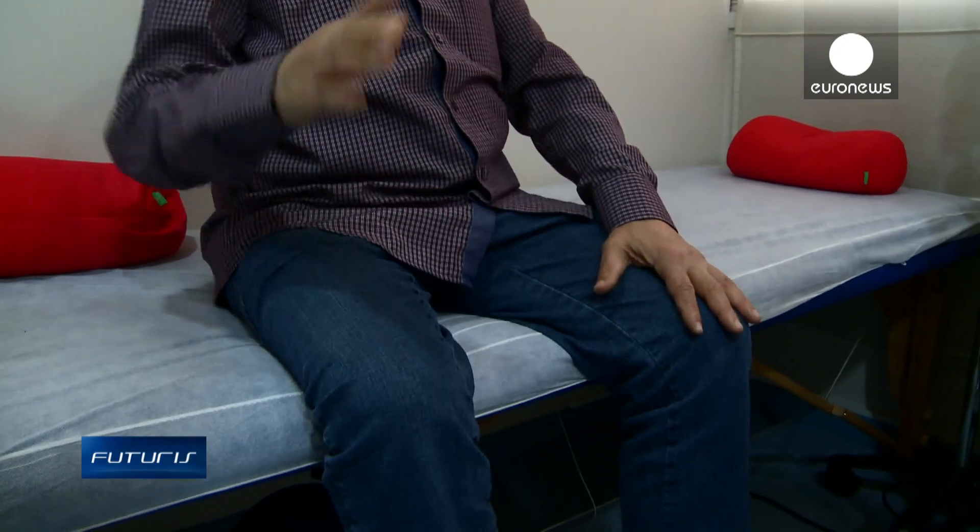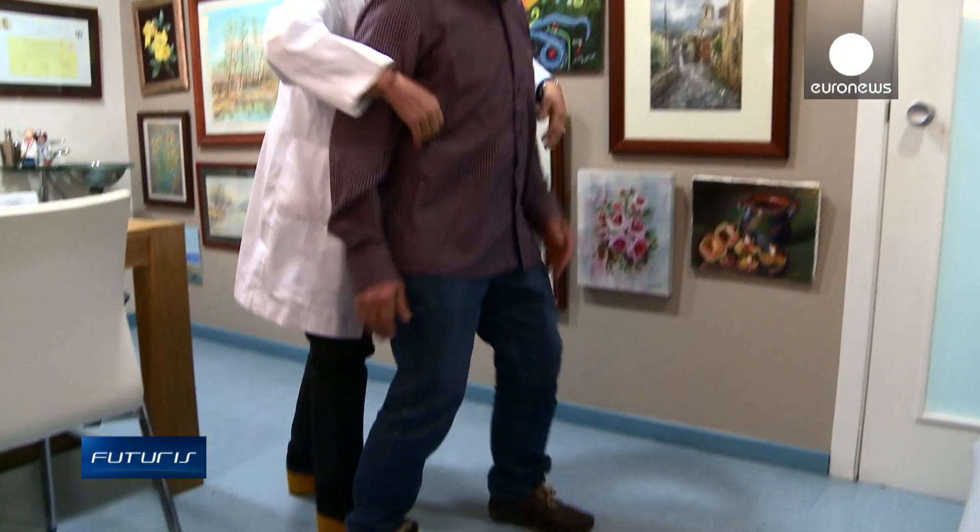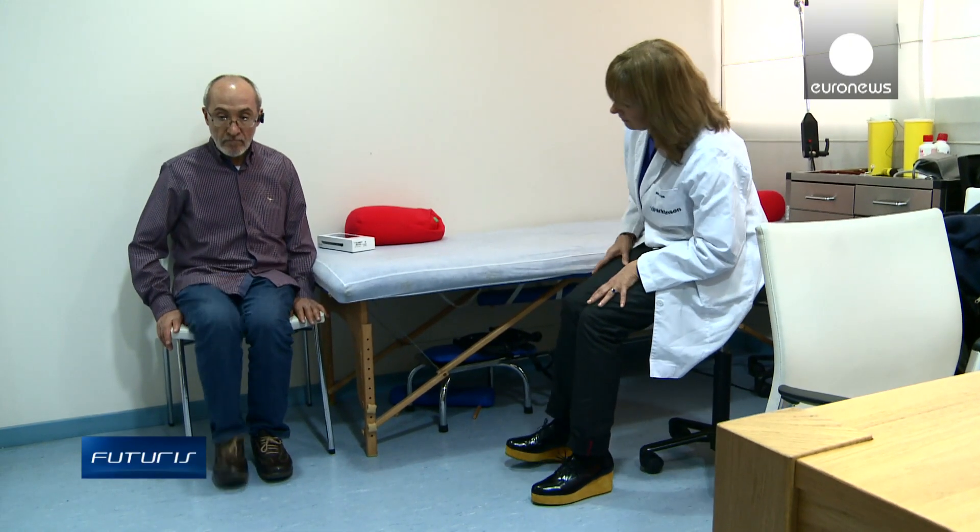The device tells us how many hours the patient's state is on and off, and how the patient walks during these two different stages of the disease. We're also able to know if the patient suffers from blockages, and if so, how many blockages he suffers throughout the day. We also know how fast he can walk. When the system automatically detects that the patient has any motor problems, it activates acoustic stimuli to help the patient walk better.